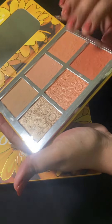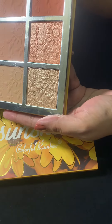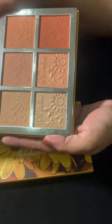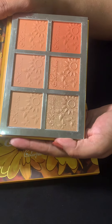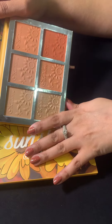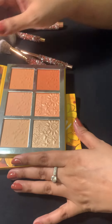Wow! Let's open it. Can you see? It's a blush and a highlighter palette, as well as face powders. The compact powder — or face powder, whatever you call it. Let's do the swatches.